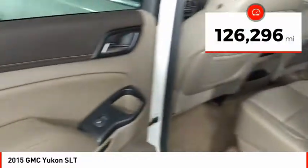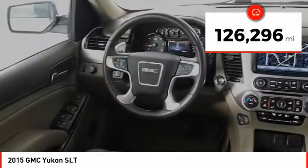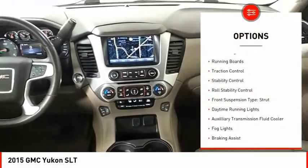This vehicle has less than 130,000 miles. Here are some of this vehicle's great options: remote engine start,